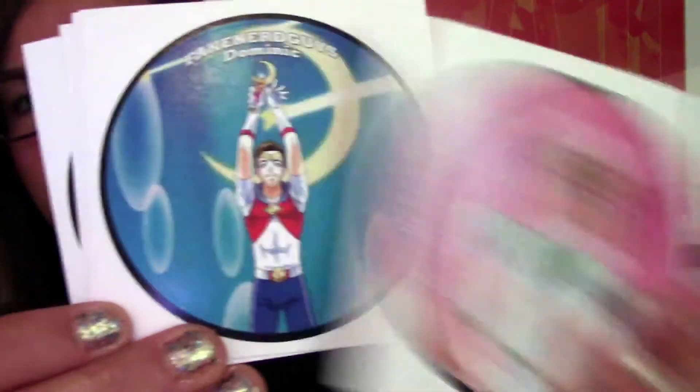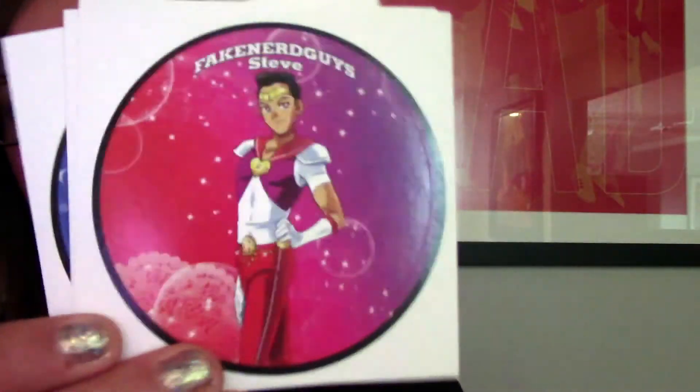I'm always happy when I have new Sailor Moon merch. So the first thing I have are these awesome Fake Nerd Guys stickers. The Fake Nerd Guys are a cosplay group — there they are. I will put a link below to their Instagram account. Their Instagram is amazing, their cosplay is amazing, I really like them.